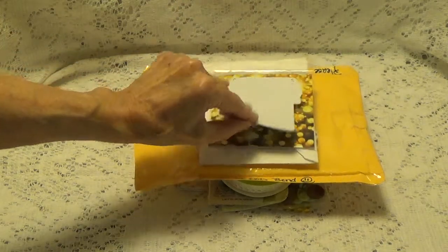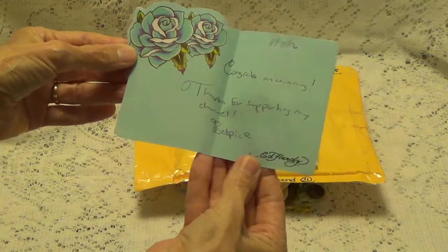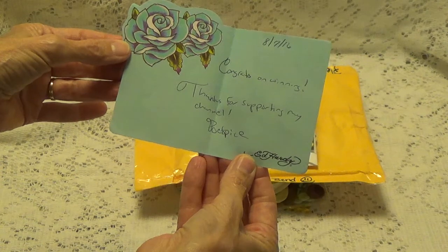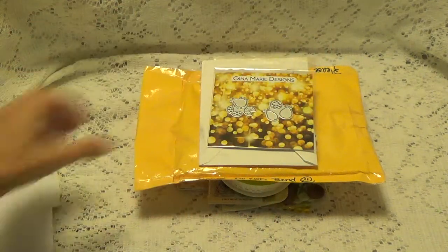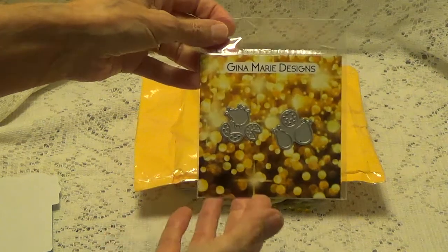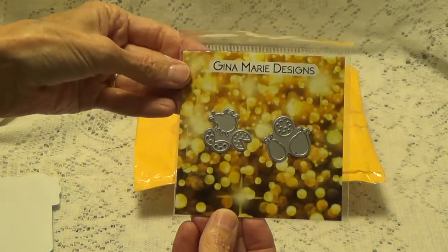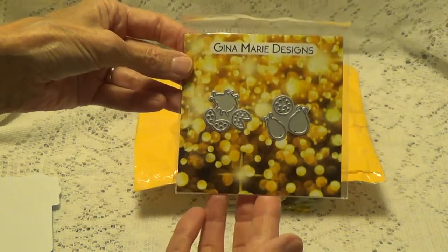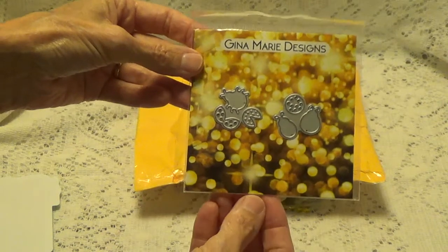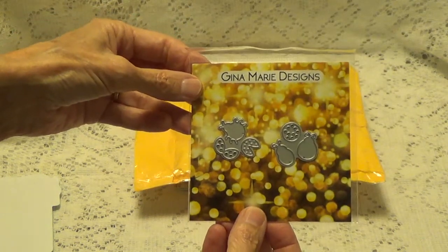The first one I got is from Poet Spice. Her name's Jamie. It says, 'Congrats on winning. Thank you for supporting my channel.' And this is what I won — this right here. This is the cutest little ladybug die. Oh, it is just so cute. She had cut it out on her video and I saw what it looked like. I haven't used it yet, but it's really cute. So thank you, Jamie, for this. I can't wait to start using it.